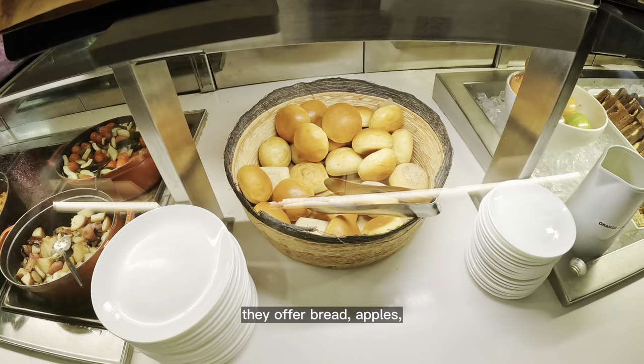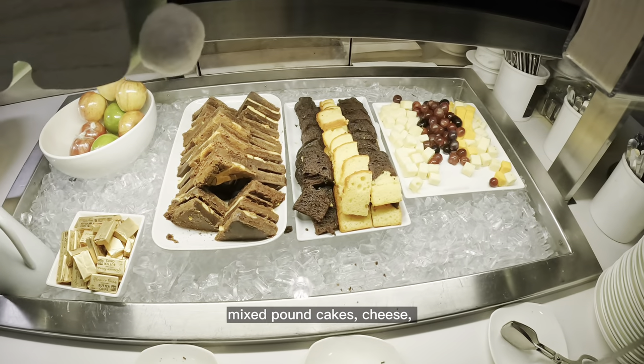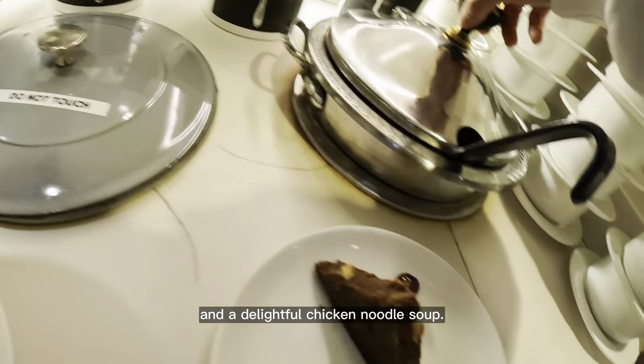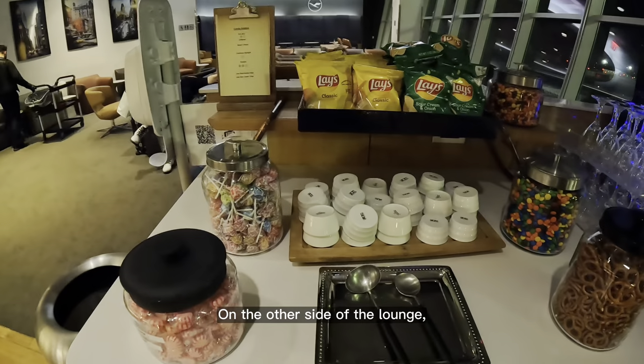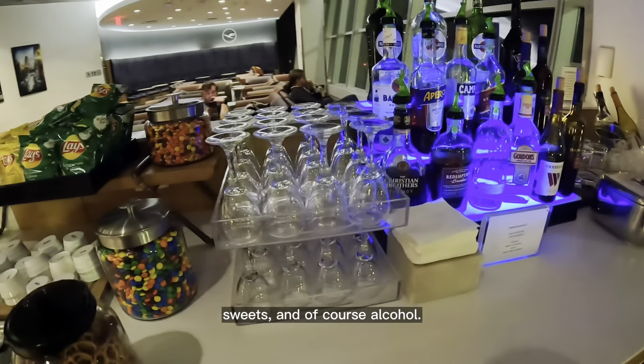In addition, they offer bread, apples, chocolate brownies, mixed pound cakes, cheese, and a delightful chicken noodle soup. On the other side of the lounge, there is a snack bar with small chips, sweets, and of course alcohol.